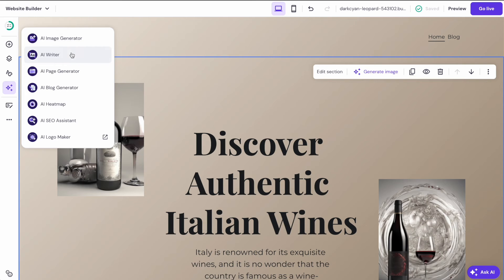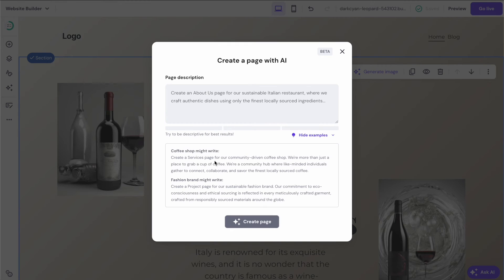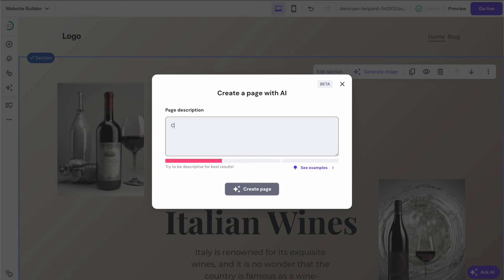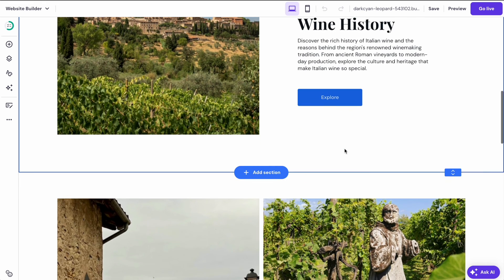We can also use the AI page generator to create pages automatically using AI — just provide a basic description. There are some nice examples provided. I'm going to create a page about the history of Italian wine and why the region is famous for its vineyards. One thing that struck me is how quick it is to generate these pages — it takes about 10 seconds once you put the description in.